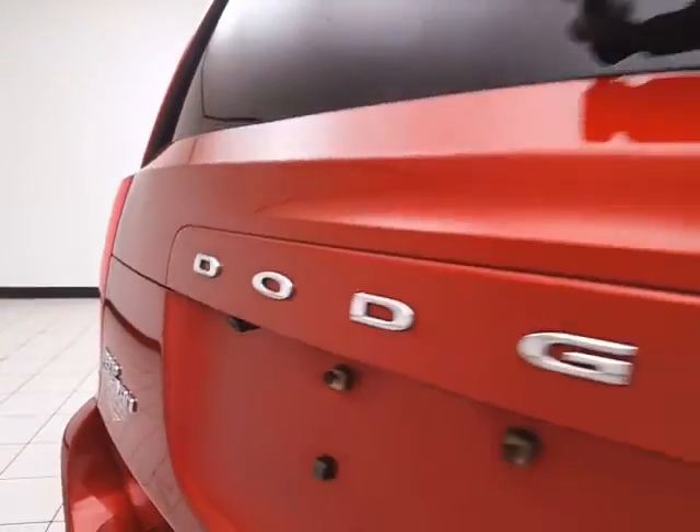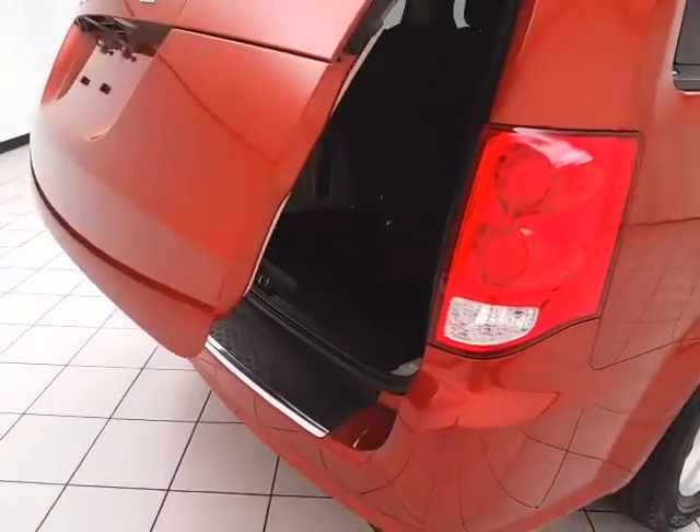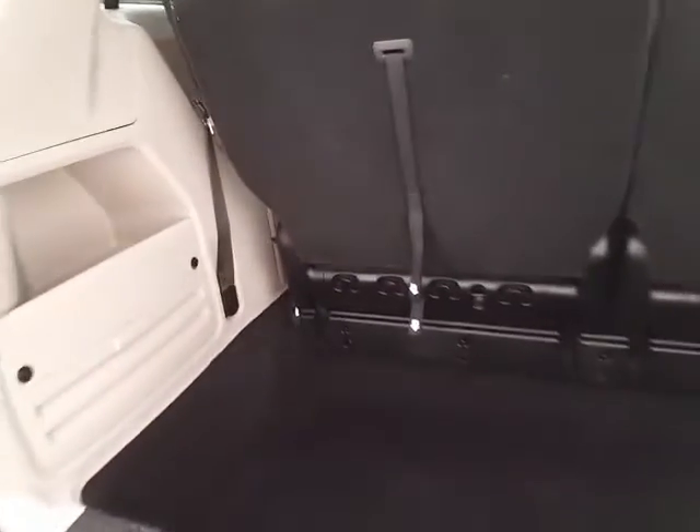There's a backup camera for additional safety and a power liftgate for convenience. Deep storage well behind the third row offers lots of space for cargo, or for those seats to fold back into. There are also hooks on the back side, perfect for plastic grocery bags.